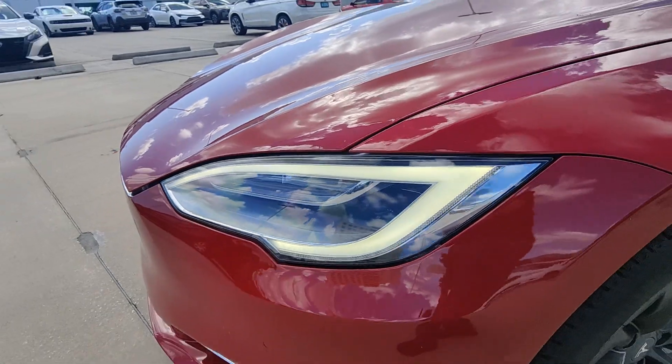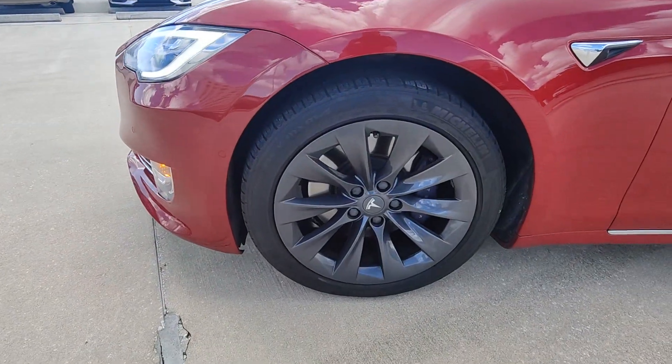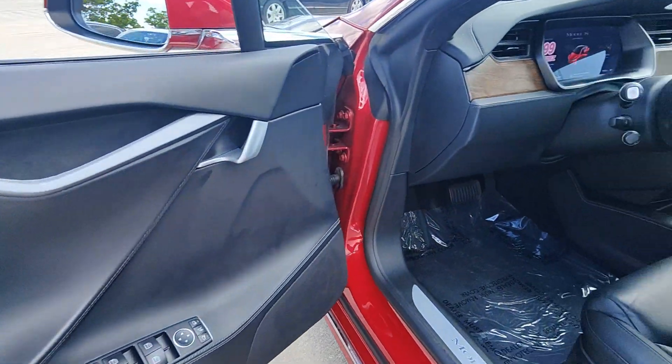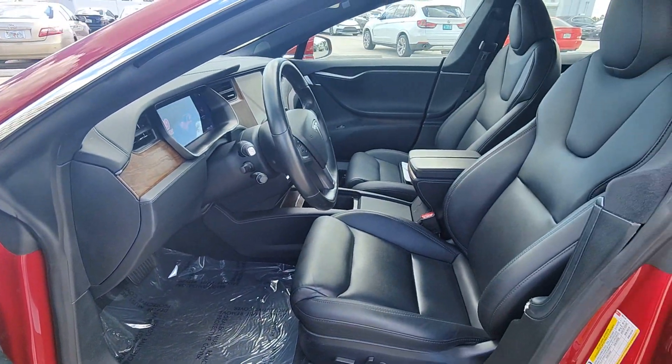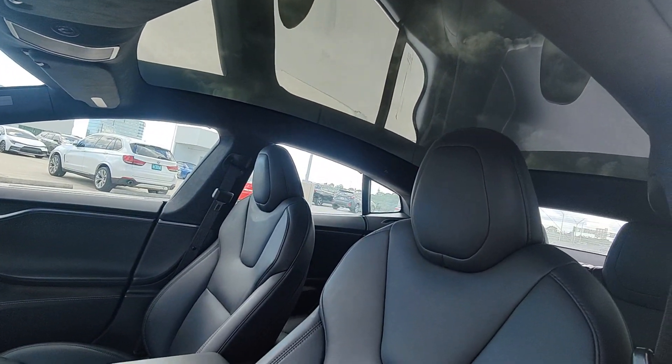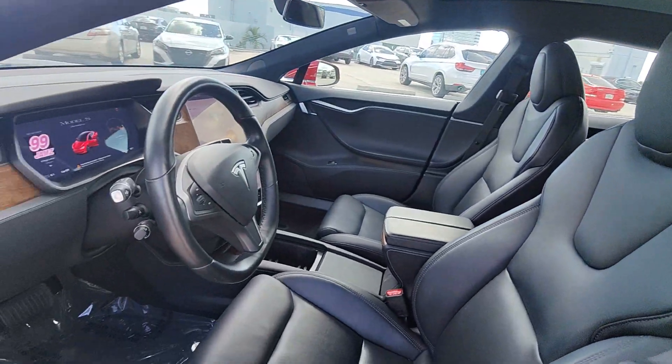These are just some of the great options this vehicle comes with: heated steering wheel, Apple CarPlay and/or Android Auto, navigation system, sunroof/moonroof, keyless entry, heated driver seat, power liftgate, lane keeping assist, power passenger seat, and heated rear seat.